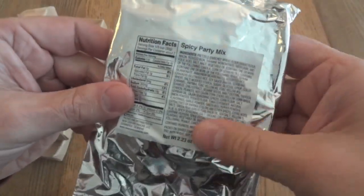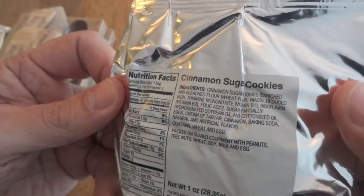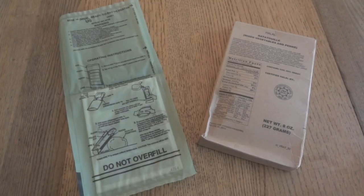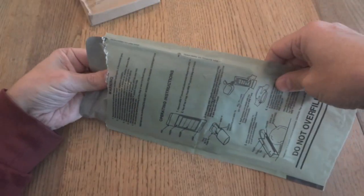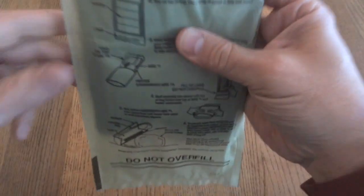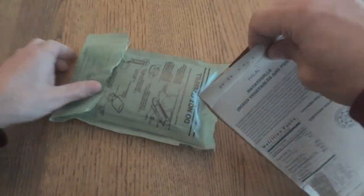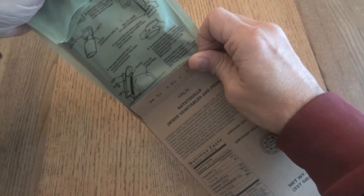We have spicy party mix, cinnamon sugar cookies, mixed nut crunch, and cranberry trail mix. We'll start off by heating up the entree and give that about 10 to 15 minutes to heat up.